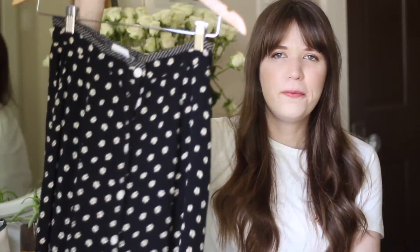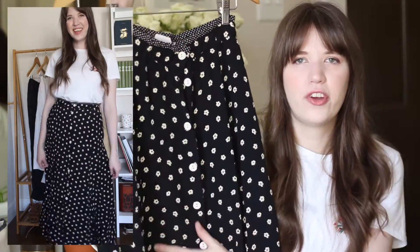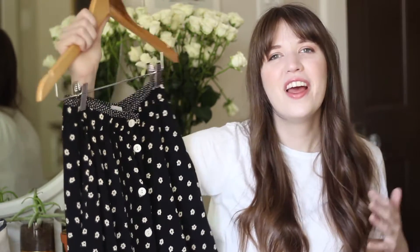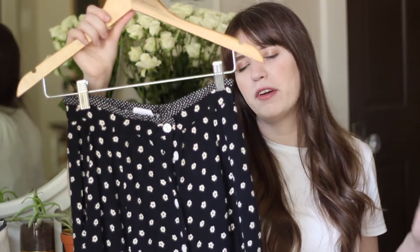Another rayon patterned piece is this midi skirt, which I've shown a lot before and is just one of my favorite pieces in my wardrobe. It's from the 90s — a button-front skirt with a little daisy print, pockets, and a cute polka dotted detail at the waistband. I love how whimsical this skirt is, and it's a really nice nod to the 90s. It's got a little leg slit detail which makes it nice when it's hotter, and it looks really nice with that blousey shirt I showed earlier.